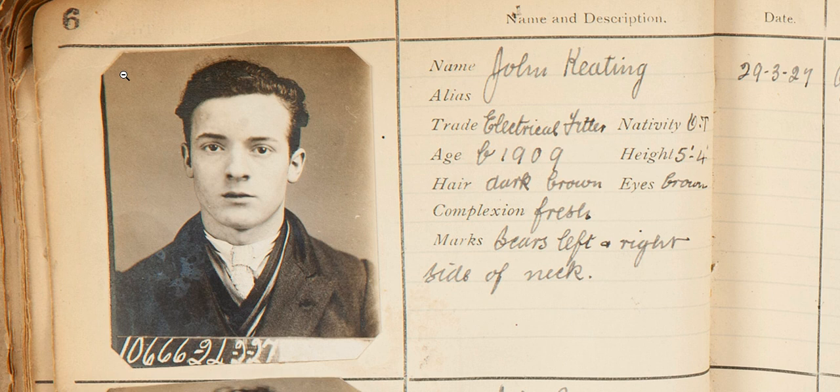He is an electrical fitter, born in 1909, which makes him just 18 when the offence took place. There's a great photo of him here to the left. Most of the entries in this book do have an image with them unless it's fallen out before it's gotten to us. As the photographs are in black and white, you have a supplementary description of the person to really bring it to life — so we know the eye colour, hair colour, and complexion.